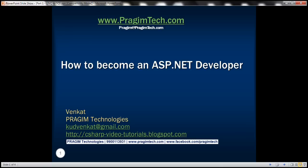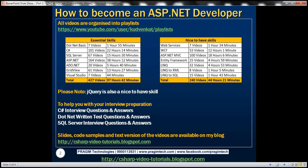Welcome to Presume Technologies. I am Venkat. In this video, we'll discuss how to become an ASP.NET developer. What are the skills that we need to learn to become a successful ASP.NET web application developer?